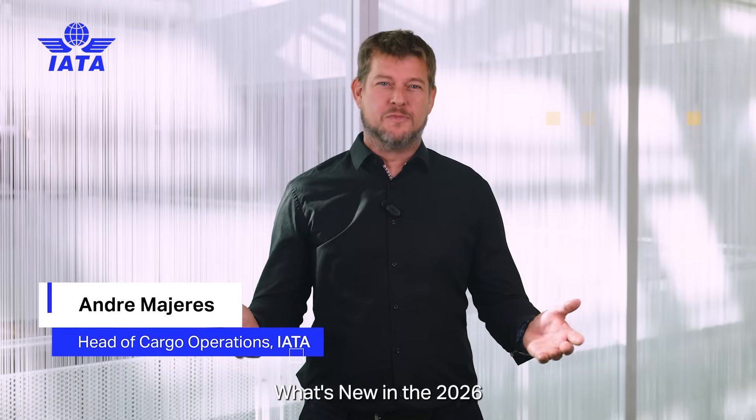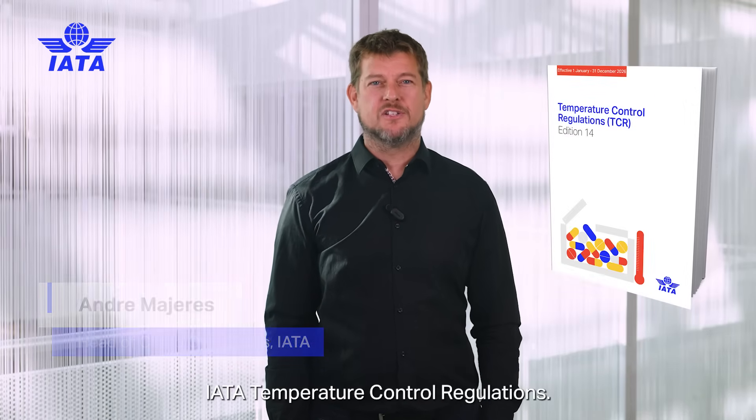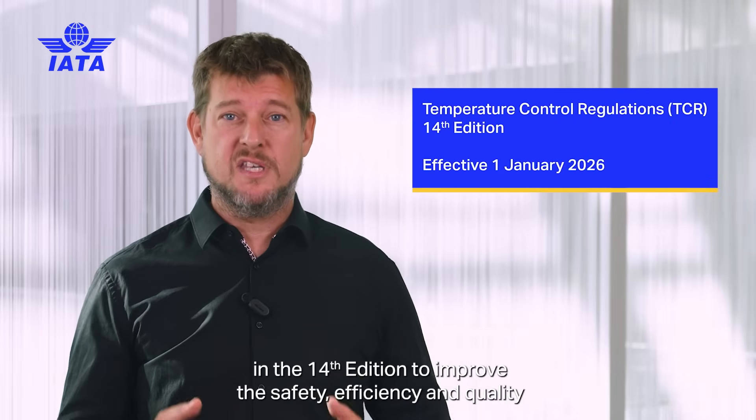Hello and welcome to what's new in the 2026 IATA Temperature Control Regulations. Significant changes and amendments have been introduced in the 14th edition to improve the safety, efficiency, and quality of transporting time and temperature sensitive cargo by air.